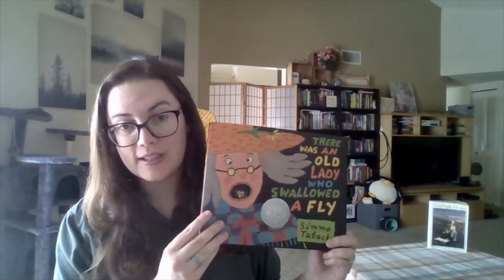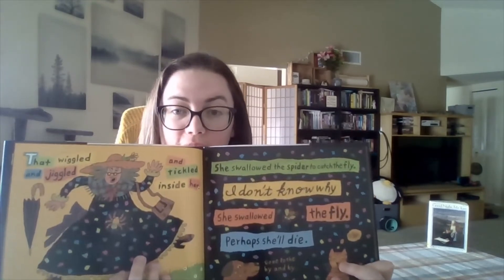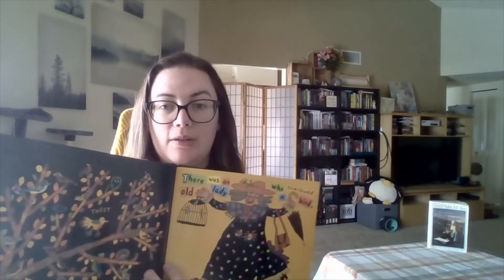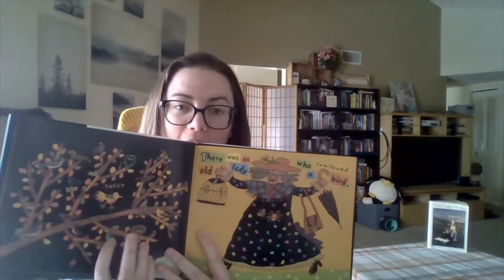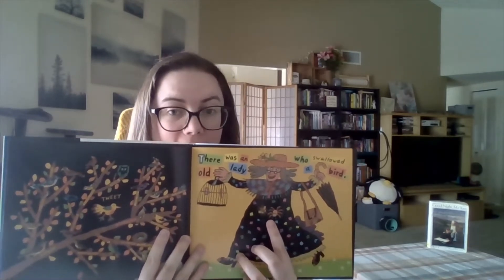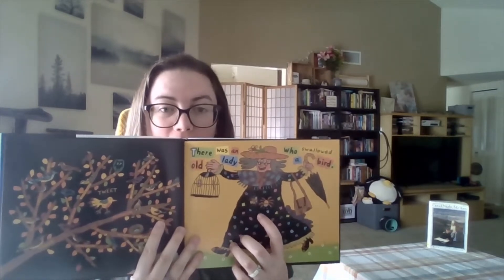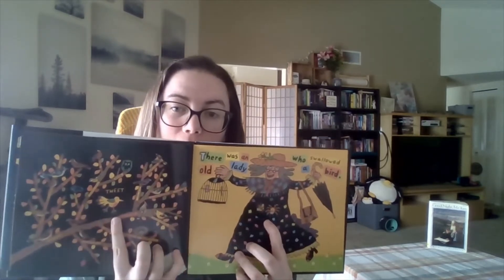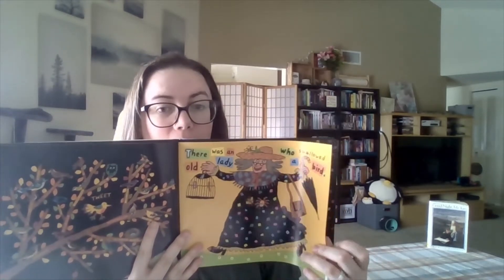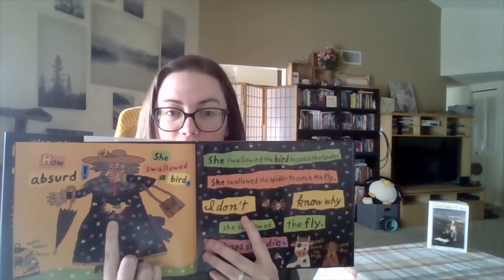This book in particular is interesting because each time the old lady swallows something there's a cutout on the page. So if I flip to this page, for example, it shows what's already in her stomach on one side. In this case she is eating a fly and a spider and then she's about to eat a bird, and once we read that there was an old lady who swallowed a bird and we get the rest of the rhyme, the bird is now in her stomach.